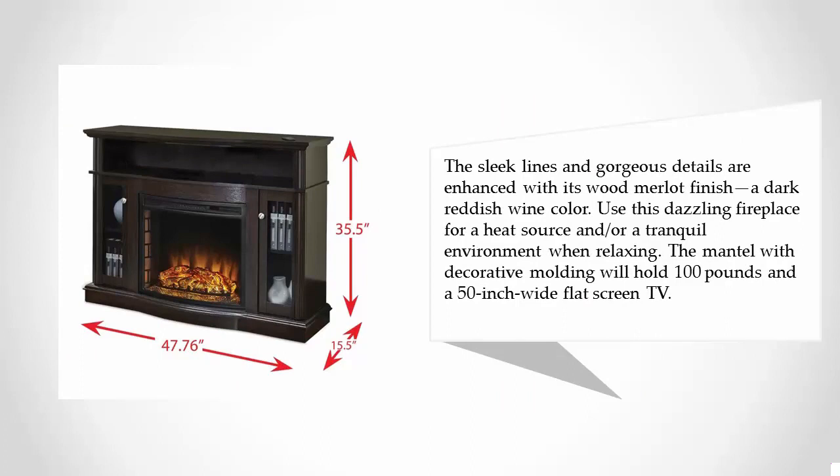Use this dazzling fireplace as a heat source and for a tranquil environment when relaxing. The mantle with decorative molding will hold 100 pounds and a 50-inch wide flat screen TV.